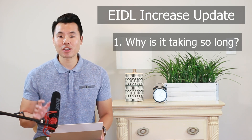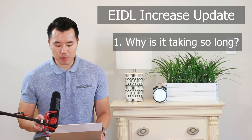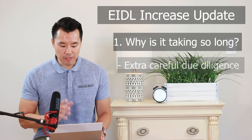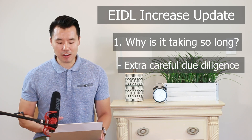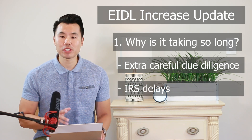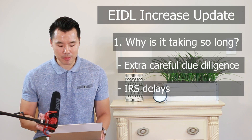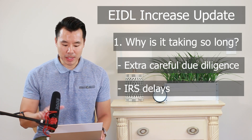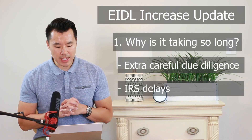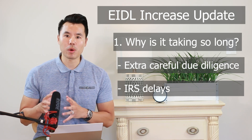So why is it taking so long for the SBA to respond and fund the loan increases? As we know, the SBA is being extra cautious on this round of funding in an effort to prevent fraudulent requests. Also, the IRS is backed up with tax returns, tax refunds, as well as the new advanced child tax credit. Therefore we can safely assume that the delay may not just be on the SBA side but also the IRS's delays in sending the SBA tax return information for increased requests.